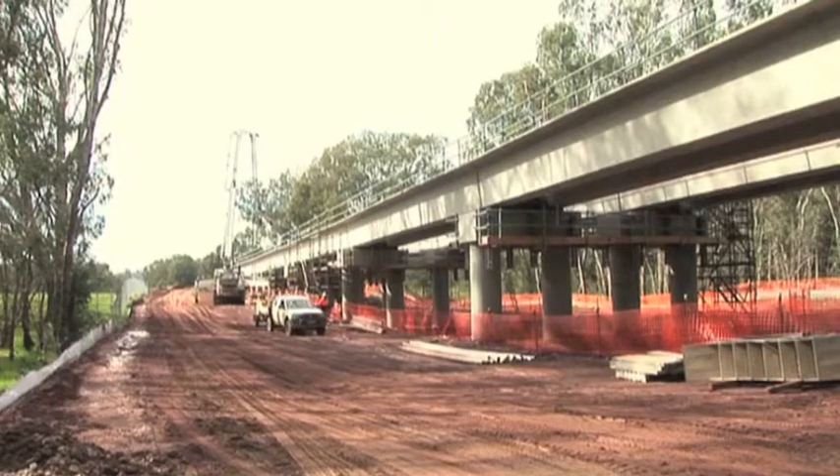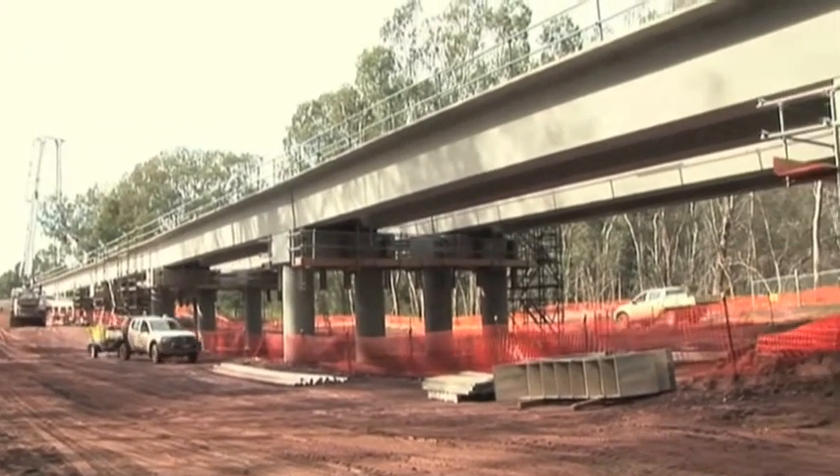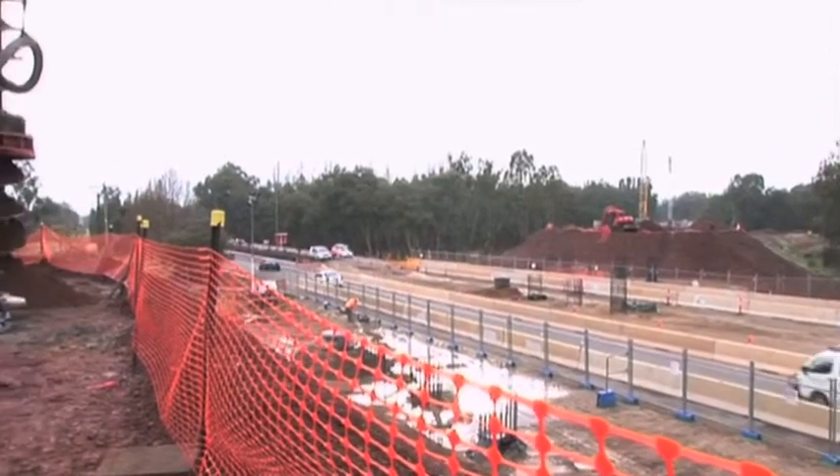My name's Sean Holt from Vibrapile. I'm the Senior Projects Engineer, Southern Division. The Wodonga Rail Bypass was approximately five kilometres of dual rail line. Vibrapile was commissioned for the piling works for twelve bridges crossing the local creeks, rivers and billabongs.